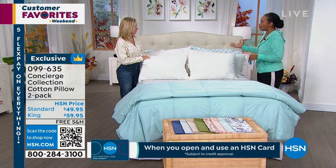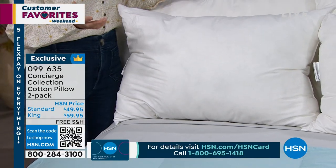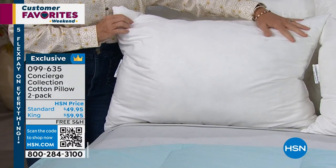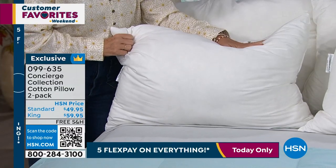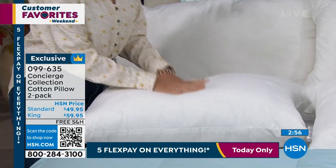Let's talk pillows first, because it can be confusing to buy pillows — they all look the same. These have so many upgrades. First of all, this is a 100% cotton cover, so natural and breathable. These are washable, which is very important. They're also made in the USA, which is really unique, but it's all about the fill and the amount of it.